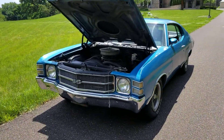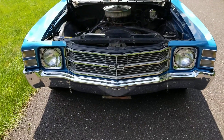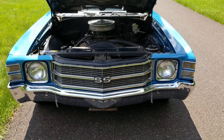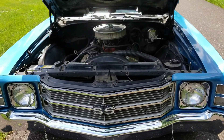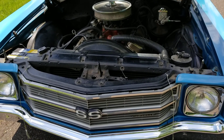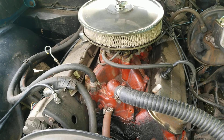Here's our other eBay auction — a 1971 Chevy Chevelle SS 454 LS5 motor with an M22 rock crusher. Original car, one repaint in the late 70s to early 80s. Numbers matching block, transmission, and rear.